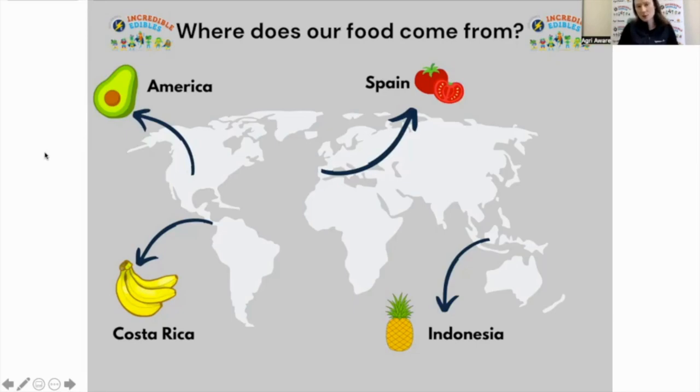Our food can come from lots of different places across the world. When we do our Task 2 webinar, we'll be looking more at identifying Irish foods — some classrooms may have already started on that. We'll deal with a lot more Irish produce in our next webinar in a few weeks' time.